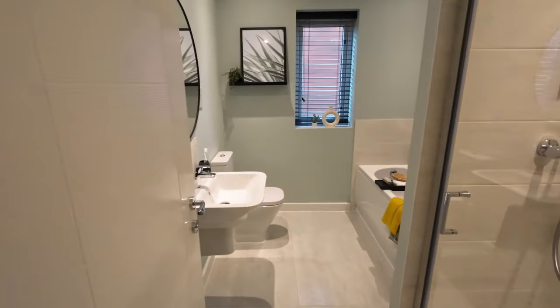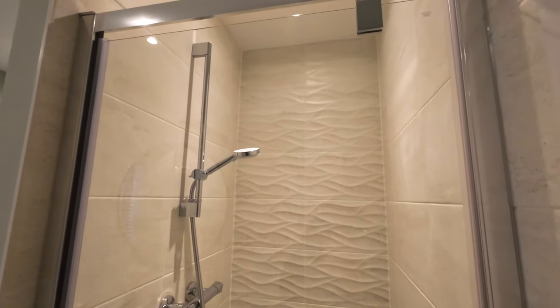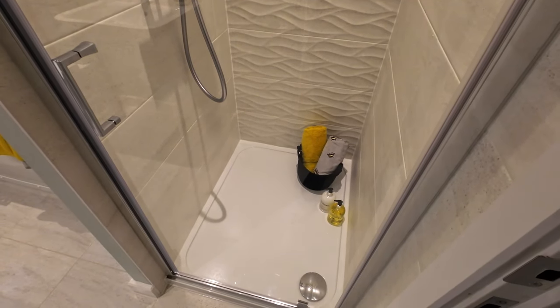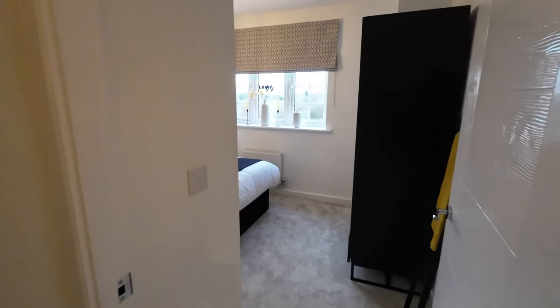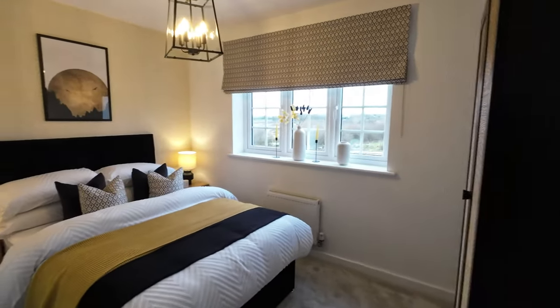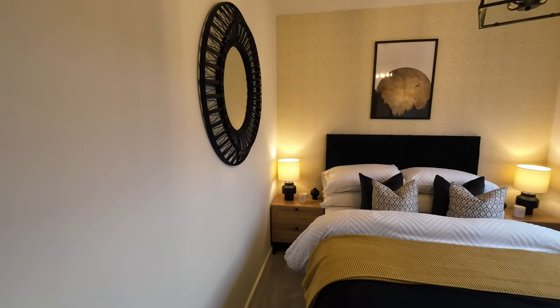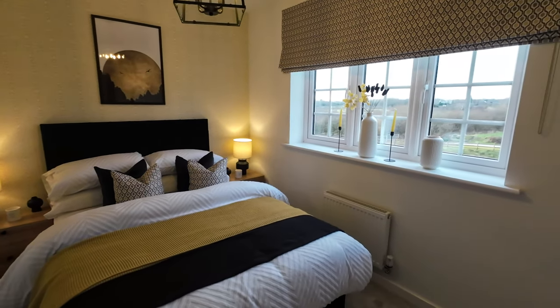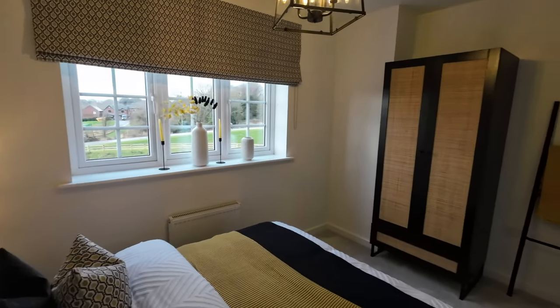This is the family bathroom with a separate shower cubicle at the end, which is handy to have separate from the bath. Then there's the second bedroom, a decent-sized room, and a second guest room. That's it — a full tour around the Hallam from Blur Homes. Thanks for watching, take care, bye for now.